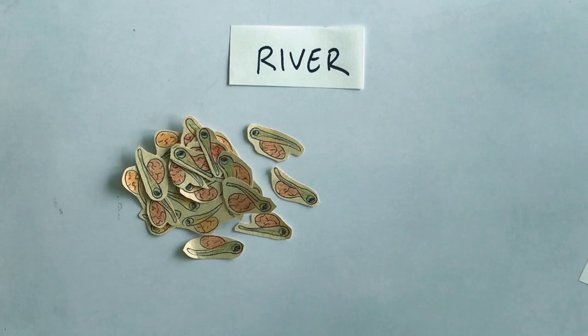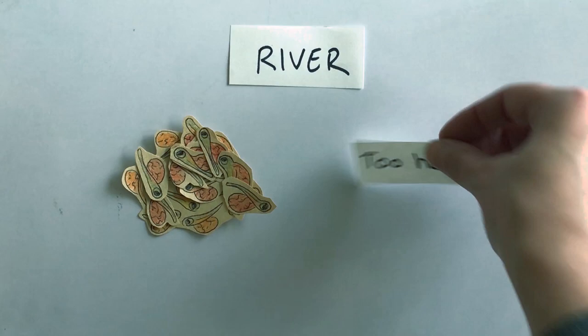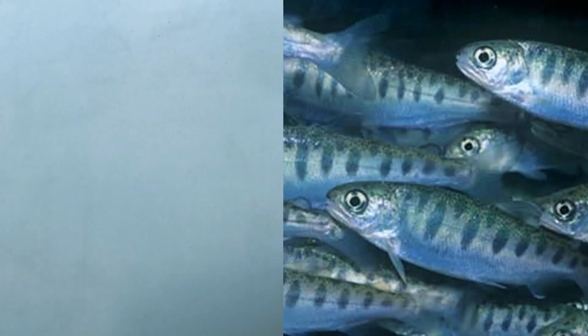There are still more predators around. Our local streams provide habitat for many different fish species and these larger fish would love to gobble up some of our alevin. Maybe the water is just too hot and they can't handle it. This could be because there aren't enough plants along the river to provide shade. Let's move on to the next stage of life.